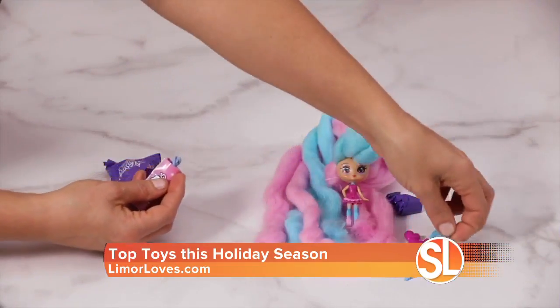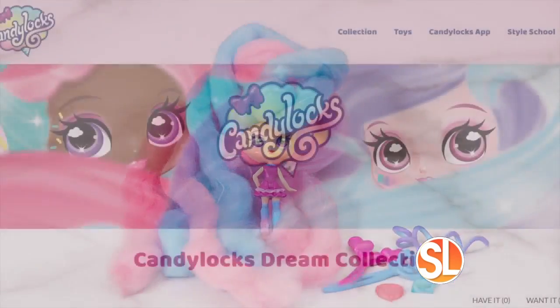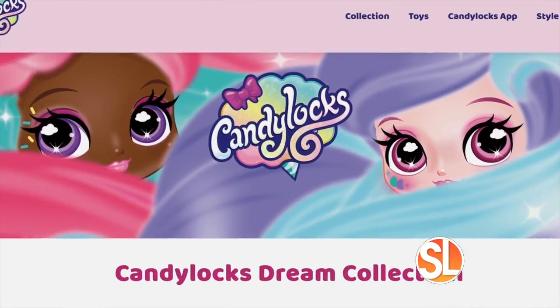Comes with six surprise Candy Locks accessories to discover — unwrap hair gems, a hair twirler, and hairpin accessories matching the doll's theme. Visit CandyLocksDolls.com for more information.